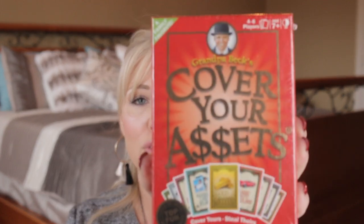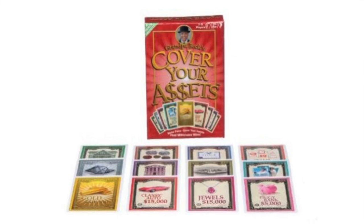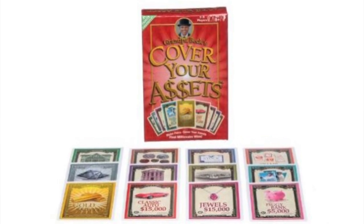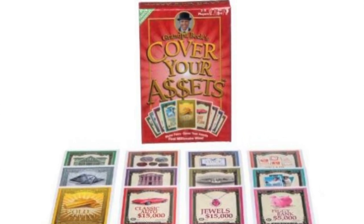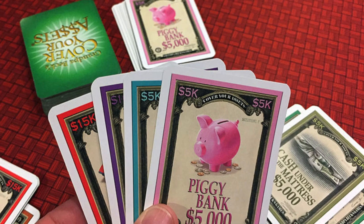And then the last one is for four to six players, age seven and older, and it's called Grandpa Beck's Cover Your Assets. This game is a battle to become the first millionaire by building a stack of matching pairs of asset cards. Be careful though — your top set of assets can be stolen by other players if they hold a matching card or a wild card. Cover your assets by adding a pair to your stack, or make a play to steal the assets of others. Fast paced, competitive, and more than a little addicting. I have not played this one yet, but it is highly rated on Amazon and looks like it'll be a fun game.